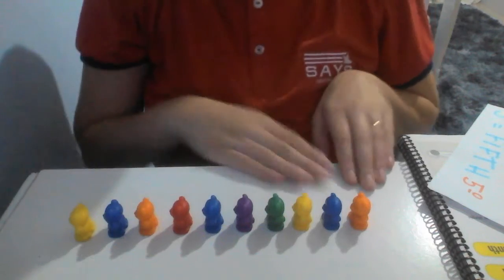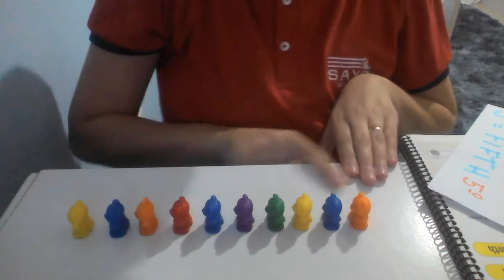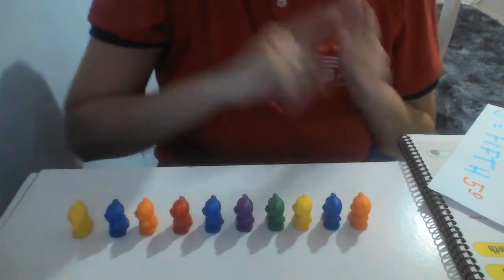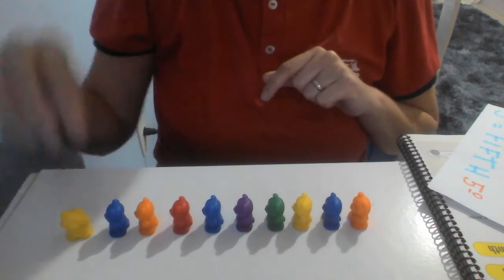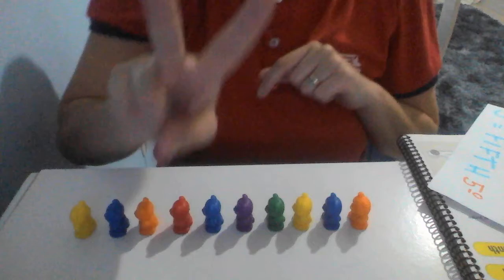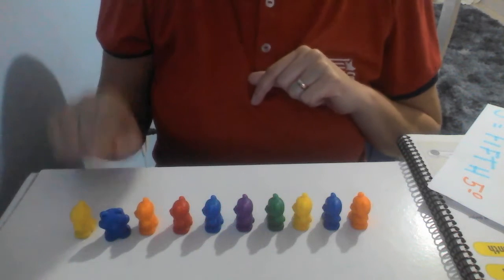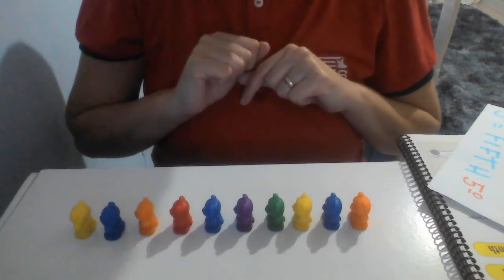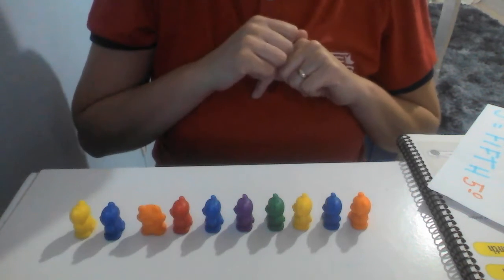So, look, segundo ano. I have here a line. It's a bear line, okay? They are bears. Which bear here is the first? First, the bear number one. First. This one here. First. Which bear is the second? This one here is the second. The blue bear is the second bear. Which bear is the third? The third bear is this orange bear, okay?